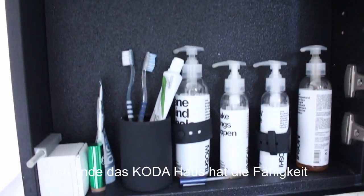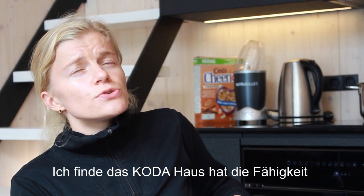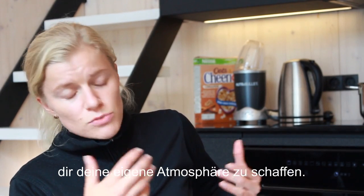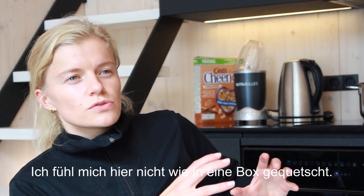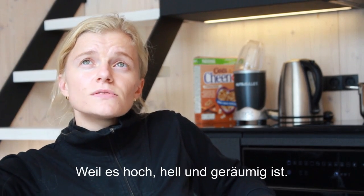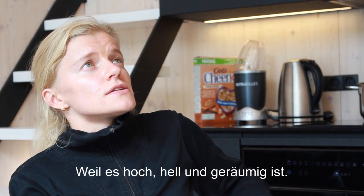I think this Kota house has an ability to create your very own kind of atmosphere, and that atmosphere of course depends on the person who's staying here. I don't feel like I'm squeezed in a box, because the space is high, it's light, it's spacious — and it's very comfortable.